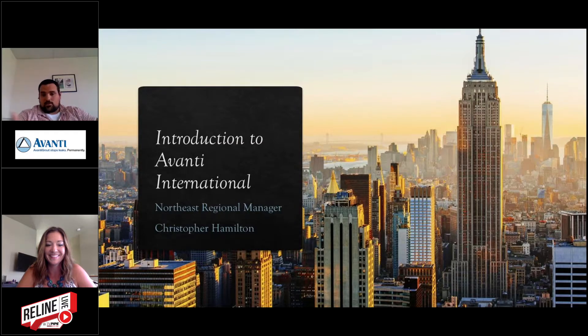My name is Chris. I cover the Northeast for Avanti — 13 states, the original 13 from D.C. up to Maine. I've been with Avanti a little over two years. I came from a field industrial coatings background, and I've been involved in many different types of projects — all different scopes — basically for stabilizing soils and controlling water.